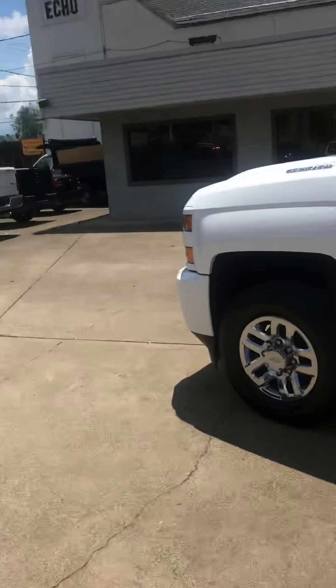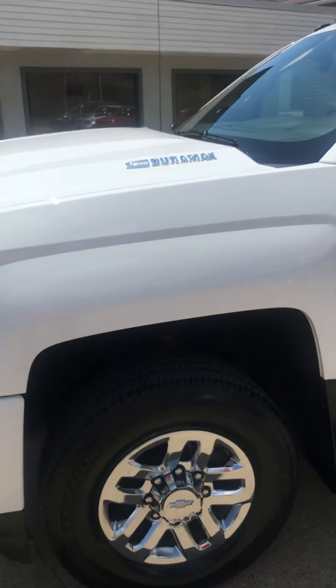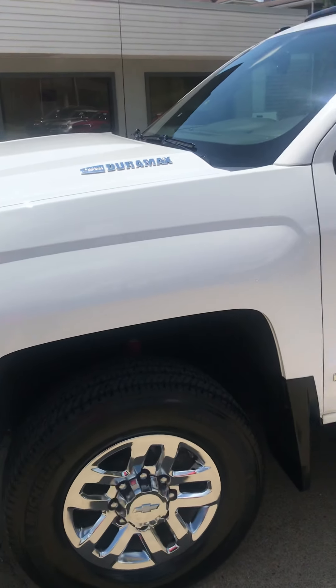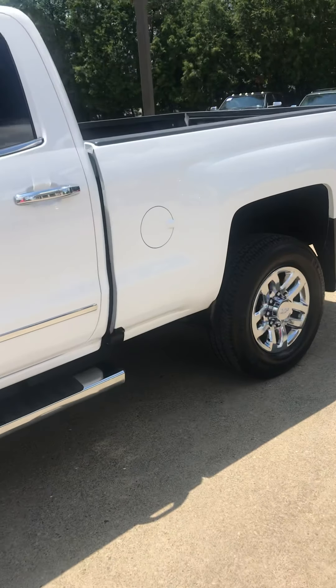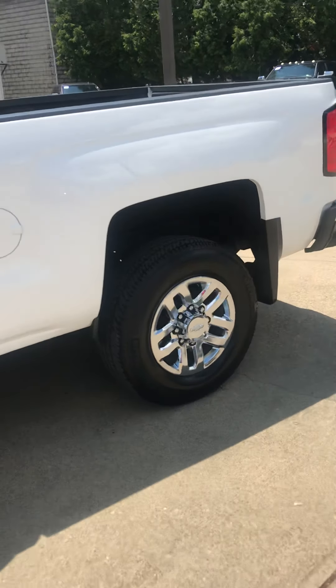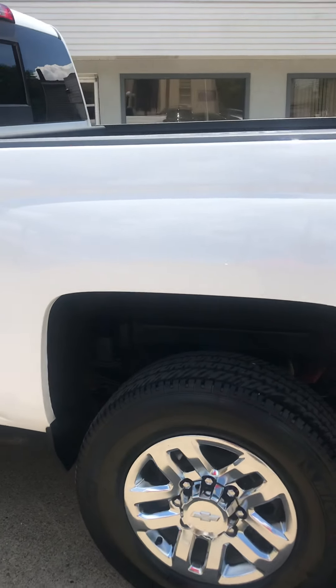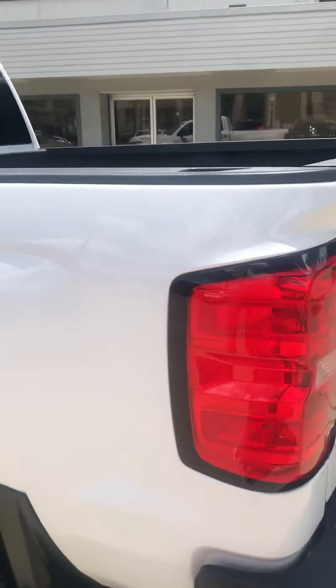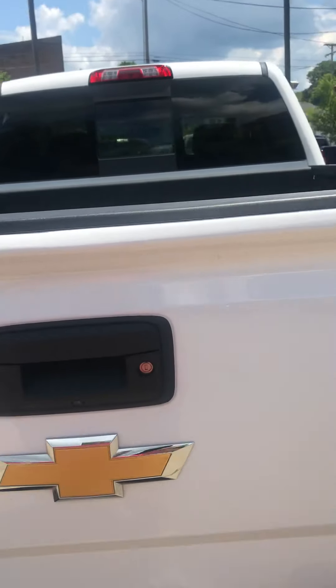So what we got here is the 3500 single wheelbase, Z71, leather, factory running boards, full crew cab, spray-in bed liner. It's got the chrome polished wheels on it. Excellent, excellent condition. Obviously the trailer tow package, LTZ.